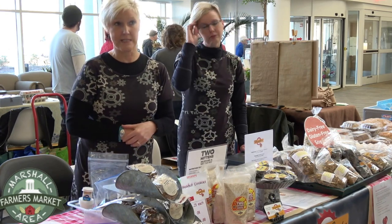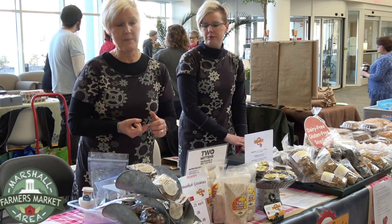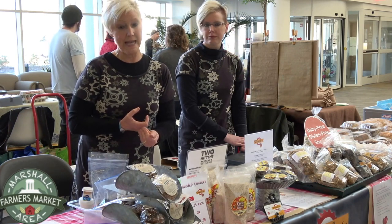Now we do breakfast cookies, and our main flavors are orange cranberry, carrot raisin, and funky monkey. The funky monkey has almond butter and mashed banana in it.